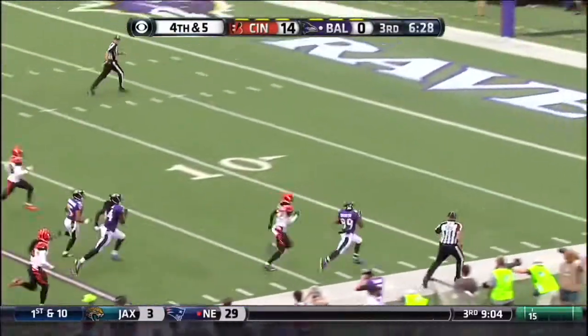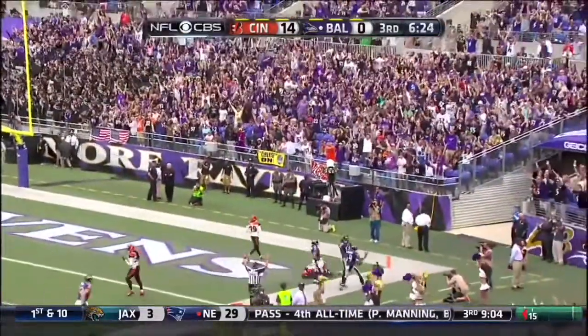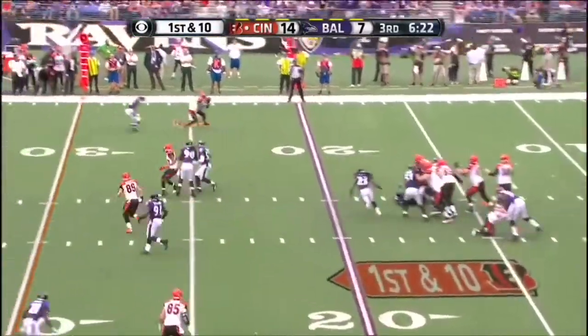Down the sideline, Smith is dragged down, and touchdown. This crowd has come to life. The Ravens trail by seven.